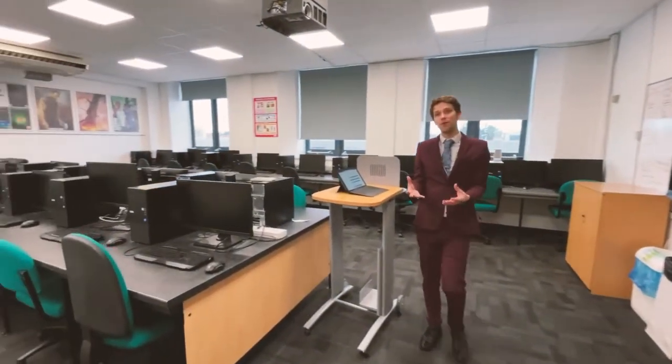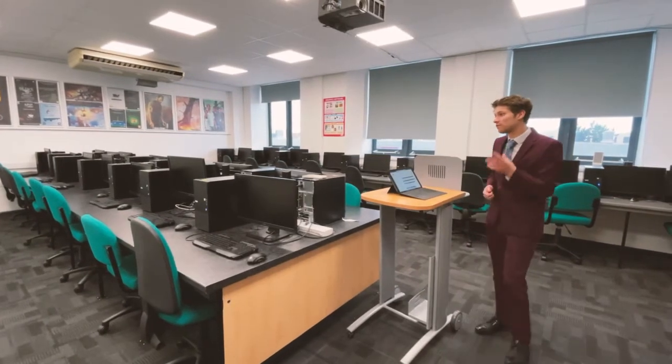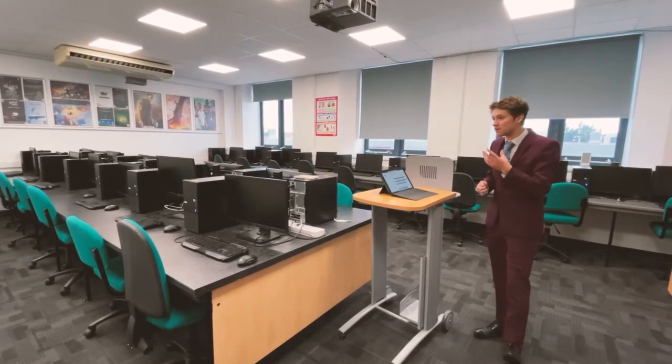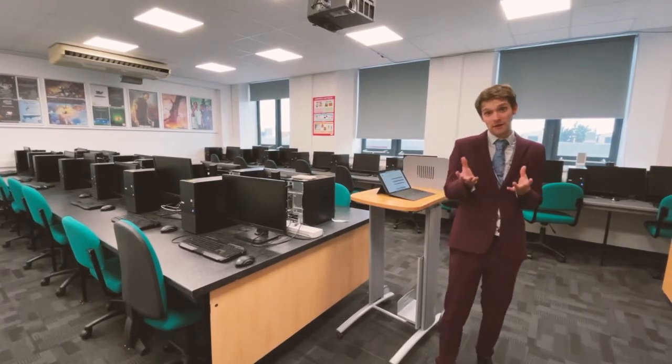We mainly use this room for games design and games development. What's really good about this room is that you've still got i7 PCs and really good graphics cards. There is also the opportunity that this room will be used for eSports as well.